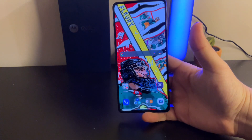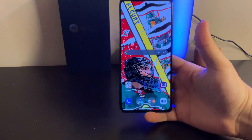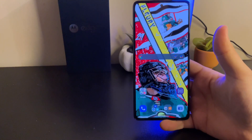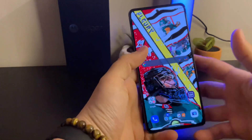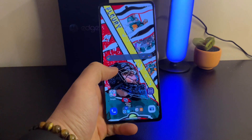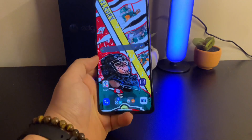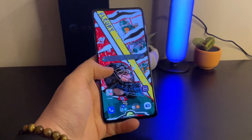It's certainly not a mid-ranger by any means. What you get for the money includes the Snapdragon 8 Gen 1, a nice AMOLED screen at 6.7 inches, 1080p, HDR10+. A lot of Moto phones coming out have been LCD — budget phones, mid-rangers — so it's nice getting a legitimate AMOLED screen here.